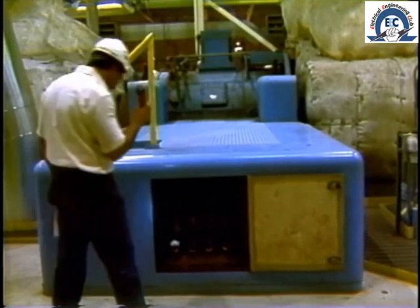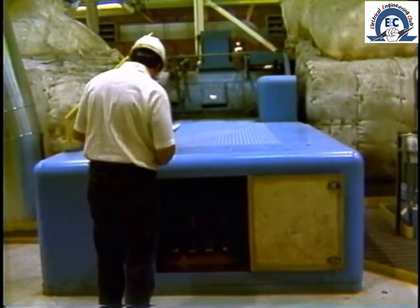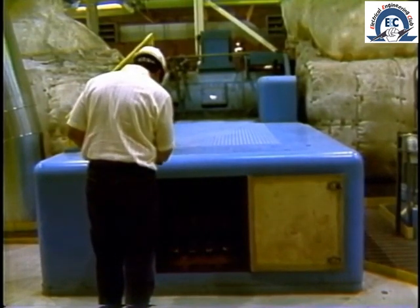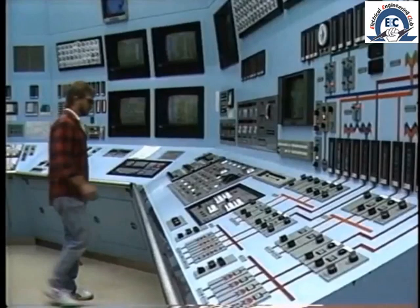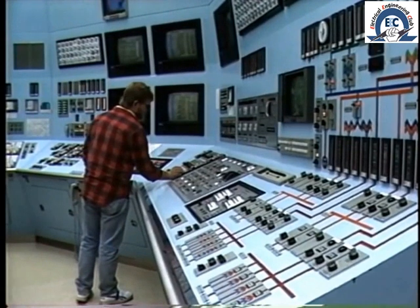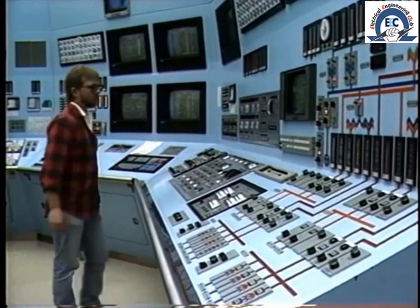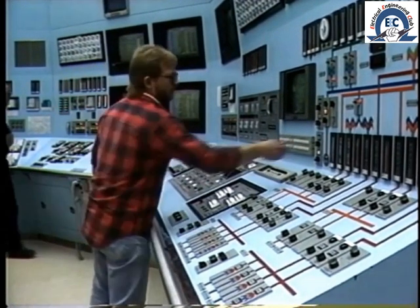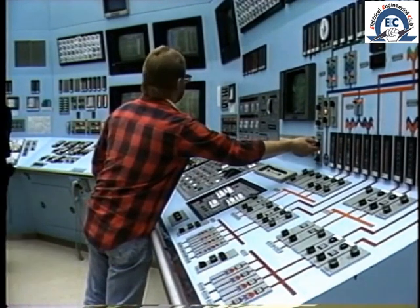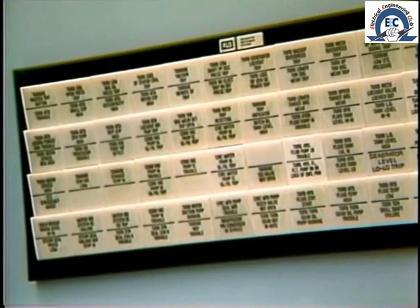Most turbine operations are performed remotely from the central control room, with a regular local inspection by a roving operator. In traditional control rooms, the operator works at a large panel with switching controls, indicating lights, indicating instruments, and recording charts for the boiler, turbine, generator, and auxiliaries. The annunciator panel, usually located above, provides indication of any alarm conditions.